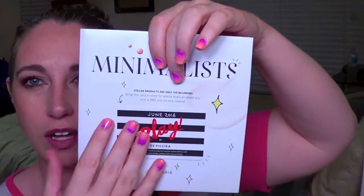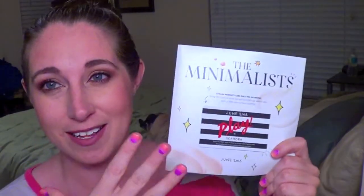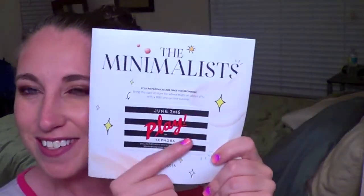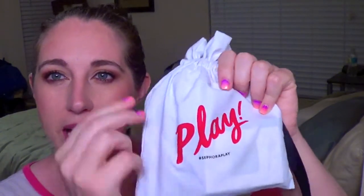Now we're going to unbox the June box. They always give you a little card that tells you about the products — I'll keep that secret for now. There's also a card where you can get 50 extra Beauty Insider points with a purchase in store, which is nice. We got another little bag — same bag but a different print on the front — and it says 'Play, hashtag Sephora Play.'